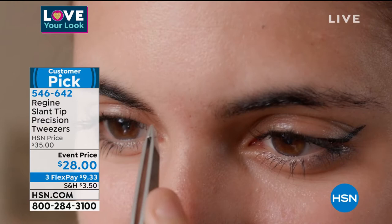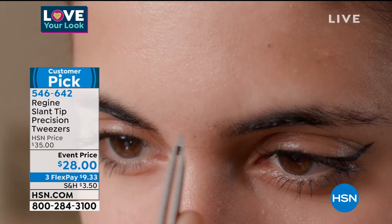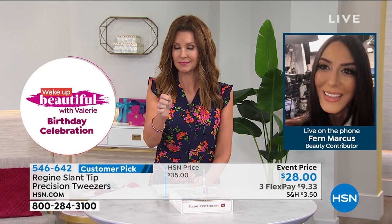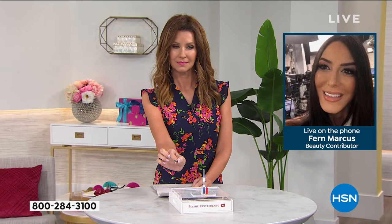These never need sharpening. They are built to last a lifetime. One of my lifetime favorites, Fern Marcus, is joining us on the phone. These tweezers are like no other tweezers on the market. I think we all have a drawer full of tweezers that just don't work. You go in for the kill, whether you're shaping your brows or it's your lip hair or your chin hair, and that tweezer slips on the hair, breaks the hair, or you're just coming up with air — not the Regine tweezers. These are the tweezers that are going to pull the hair out from the root each and every time on the first try.